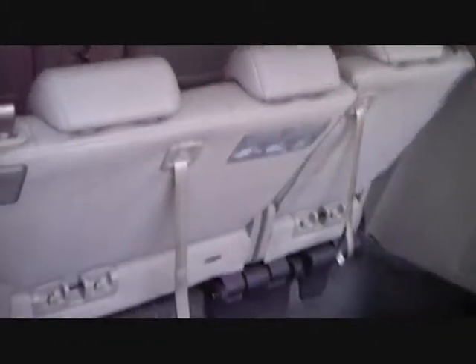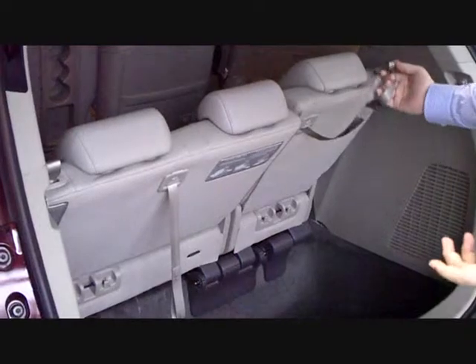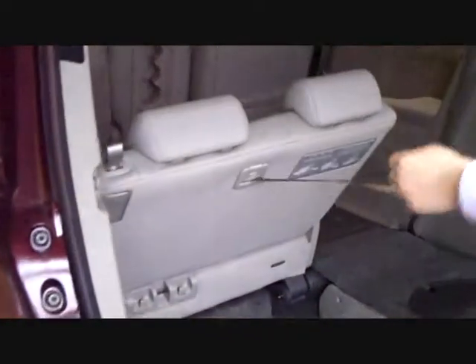Now in back, what we're going to take a look at is the magic seat. The magic seat is Honda's version of just kind of like the stow-and-go. It's all one strap controlled here, so you pull the seats down and then there you're safe to go.